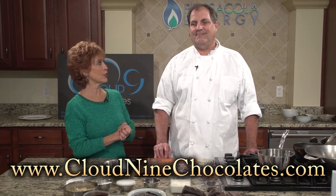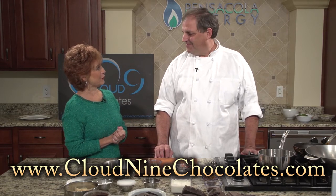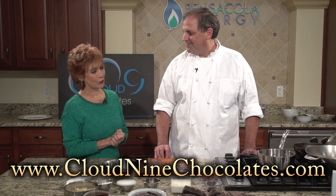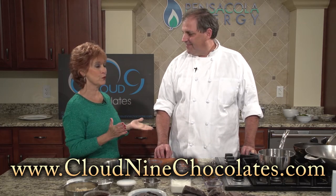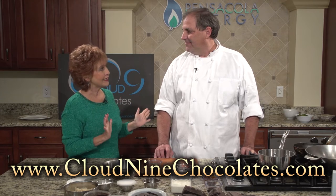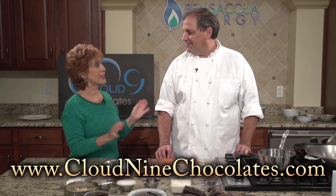We are all about chocolate today with accomplished chef and chocolatier Mike Johnson of Cloud9 Chocolates. Welcome, Mike. You are going to show us some fabulous products that you create and produce — all chocolates, some of them with really unique tastes and a unique take on the product.